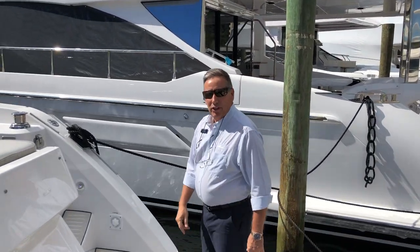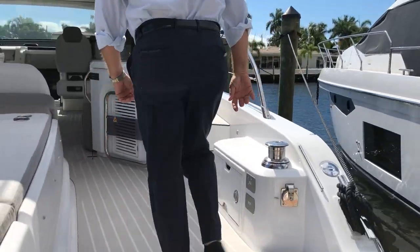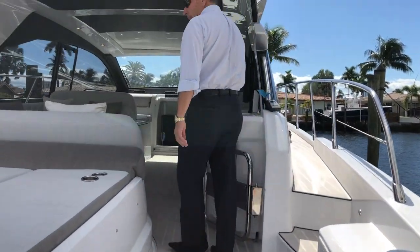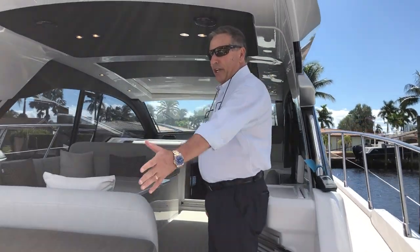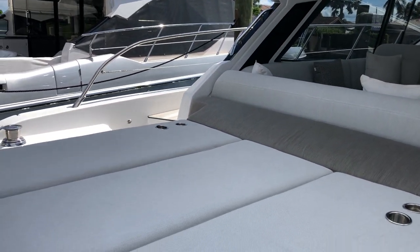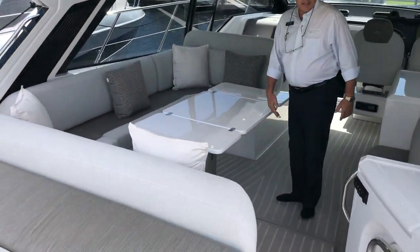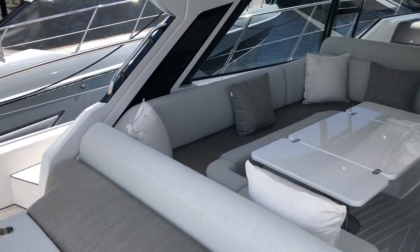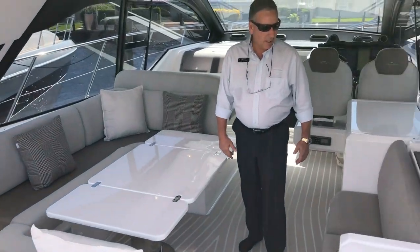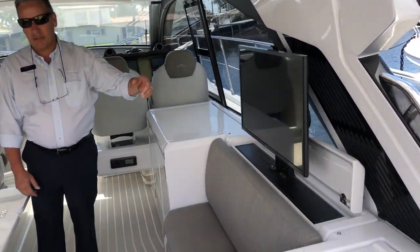Let's walk up here into the cockpit helm area and have a look. As you can see there's plenty of room for outdoor sunbathing. They really thought this cockpit helm area out at Azimut. Some of the really nice features include a pop-up TV so you're never going to miss your favorite game.